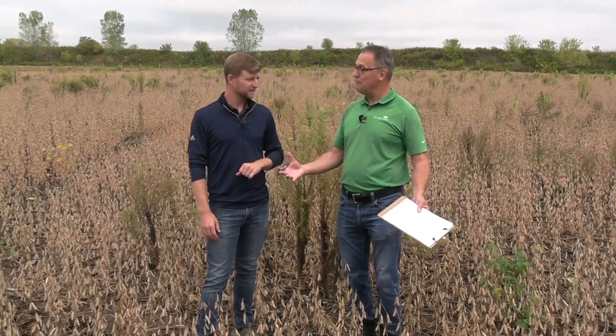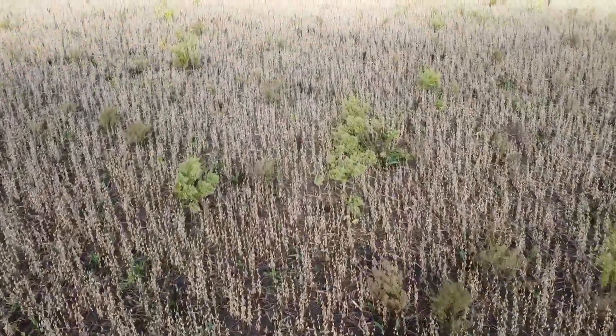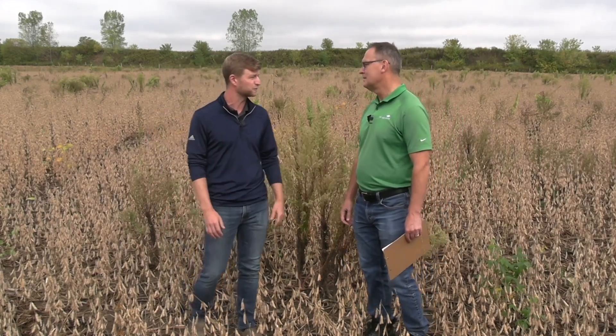Frost is also important to consider, and it depends on the weed you're targeting. After a frost, wait 24 to 48 hours before re-evaluating the field to see whether the frost killed the weeds or if they're still actively growing. Something like a dandelion can handle a bit of frost and a herbicide application afterwards will still be effective. Similarly, small emerging fleabanes can deal with frost and keep growing. But a bigger fleabane like this is really sensitive to frost and will often start to die down pretty quickly afterwards.